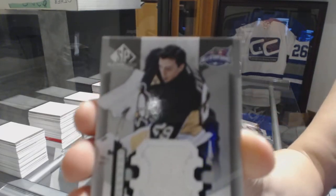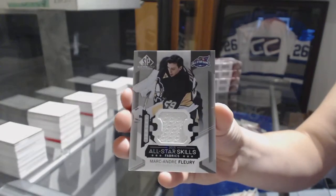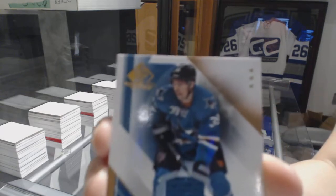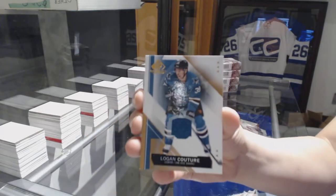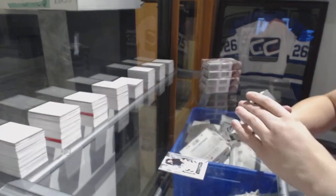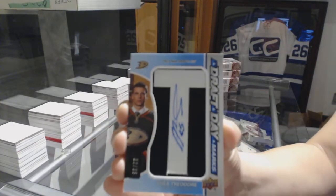We've got a jersey of Marc-Andre Fleury, All-Star Skills for the Pittsburgh Penguins. A jersey for the San Jose Sharks of Logan Couture. We've got a draft day mark numbered to 35 for the Anaheim Ducks, Shea Theodore.